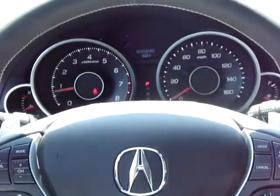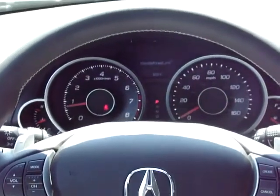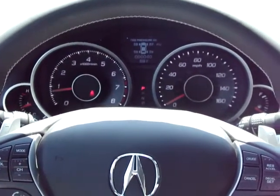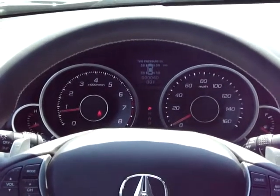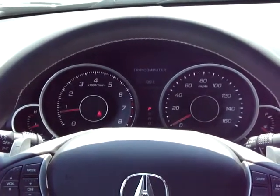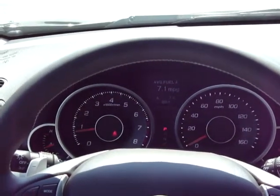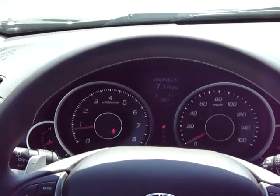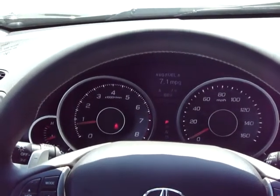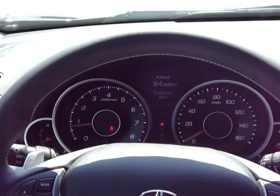Down here is the multi-informational display that's in the dash. You can scroll through your commands with the top button, featuring things such as keyless memory settings, your tire pressure monitoring system, a display for the all-wheel drive feature, and a trip computer which, once you access with the middle button, will get you into all sorts of information — your miles per gallon, your average miles per gallon, tripodometer A and B, your range on this tank of gas, and many other useful features.